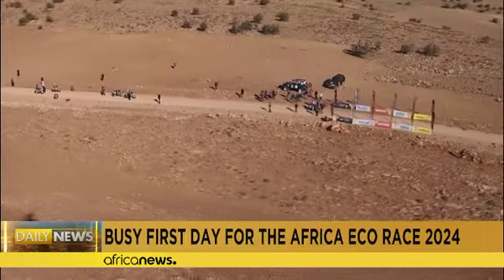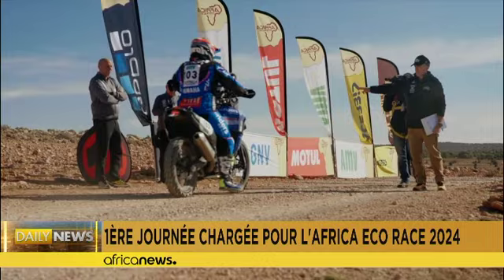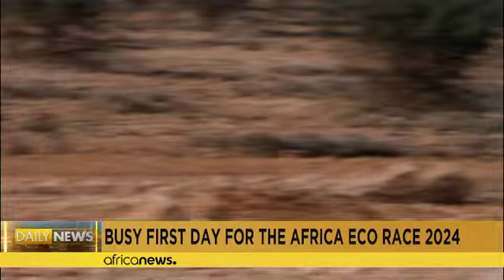Stage one and stage two of the Africa Eco Race have ended, having recorded a big start after the first vehicle in the caravan touched down on the quayside of the port of Nador in northern Morocco. Jacopo Cerruti and his Aprilia Tuareg 660 went out and won the stages, which also put him solidly in the lead of the motorcycle category overall.